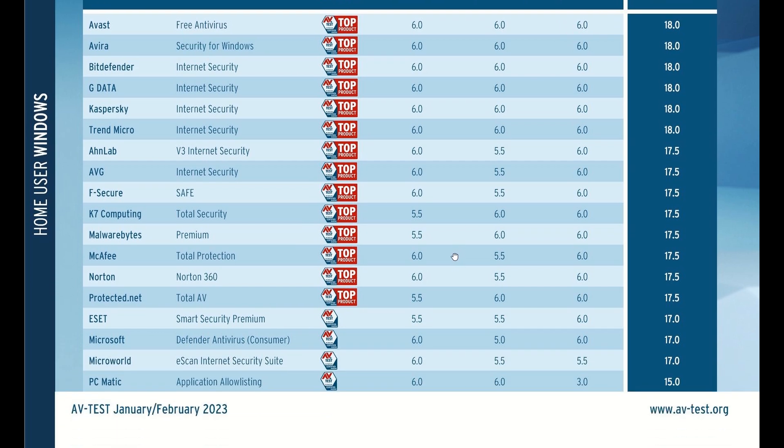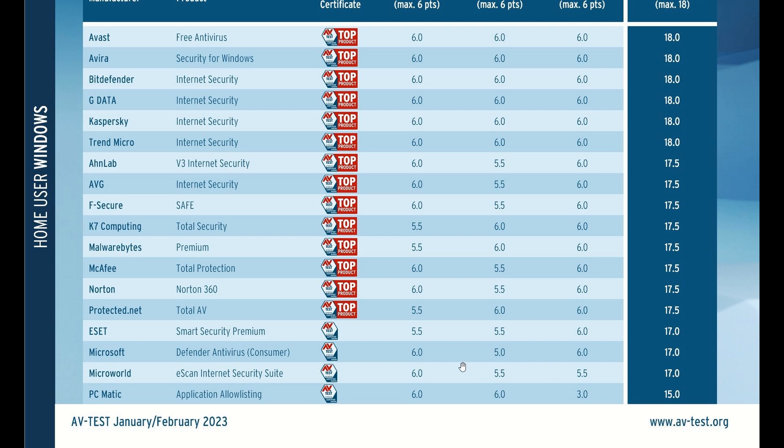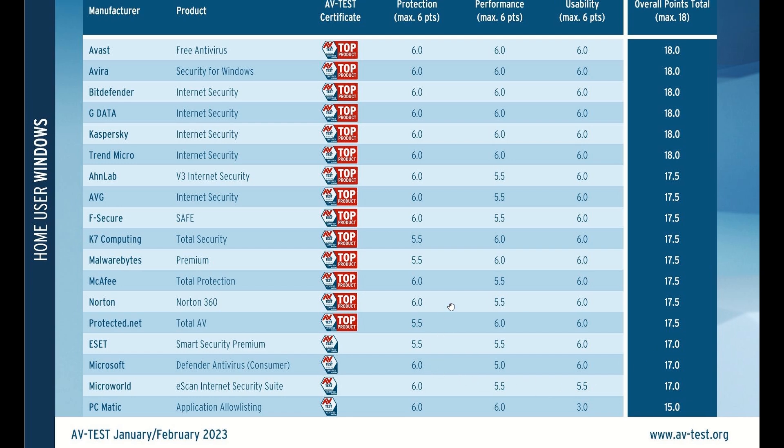Heading down to the bottom, Microsoft Defender did not do very well because it only scored 17 out of the 18 maximum points. Although it got 17 out of 18, it actually got the worst score for performance, believe it or not. This doesn't surprise me because we have spoken about this previously with different AVTest results, and I have seen comments on the channel where this is an issue for users using Microsoft Defender, which comes bundled by default in both Windows 10 and Windows 11.